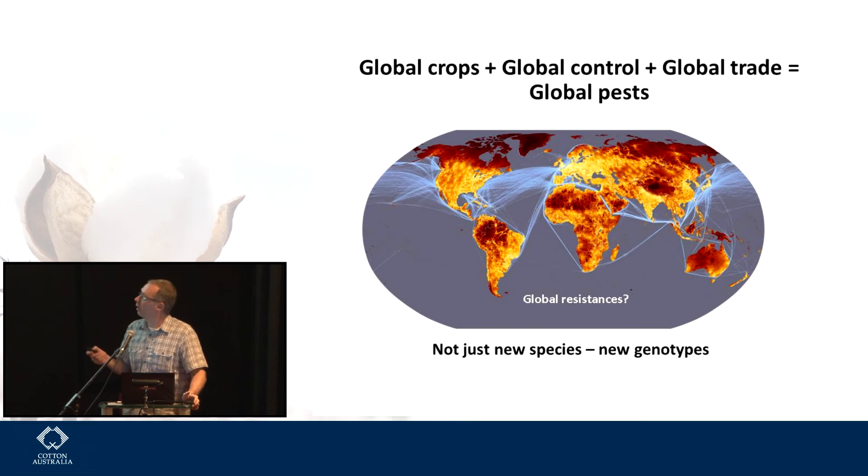This is sort of a map of trade routes — we've got global crops, often even the same varieties around the world, controlled the same way, and we've got global trade. So it's not surprising we've got global pests. The question really is: are we going to end up with global resistances? At CSIRO we're now thinking a lot about not just new species coming into the country but new genotypes. There are examples where new genotypes for resistance genes have come in — things like aphids — and of course there are big problems when that happens.